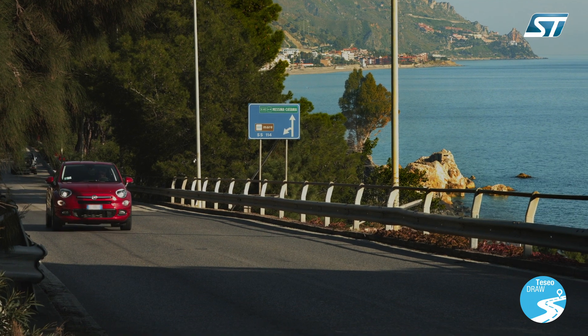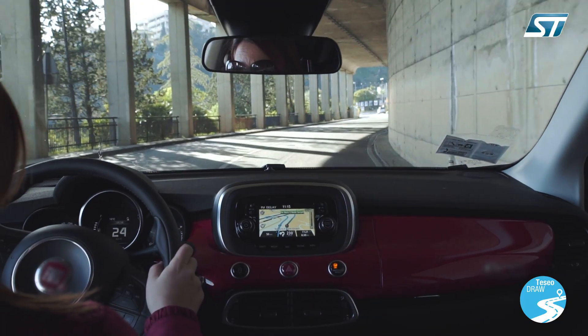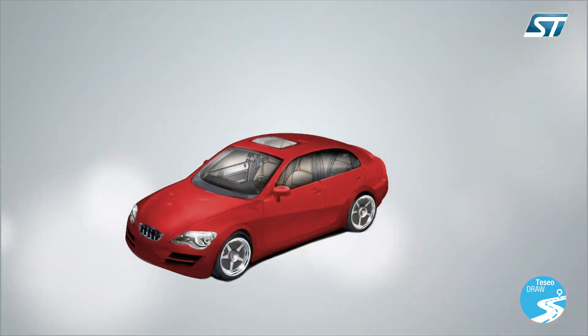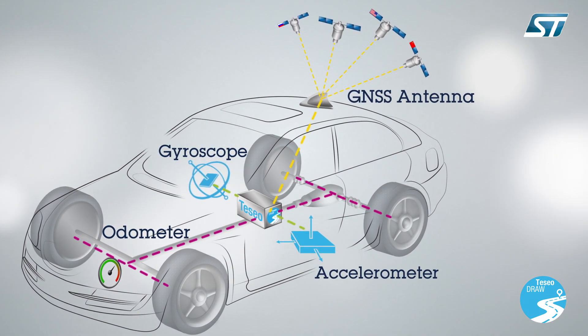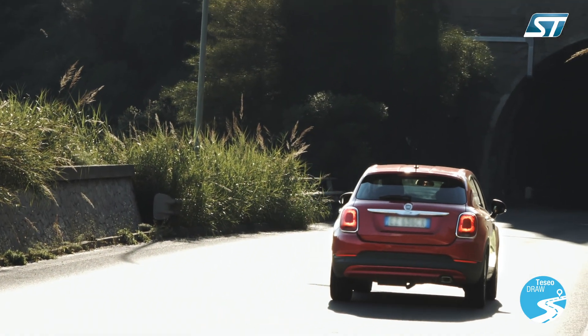The new ST TESIO Draw, for Dead Reckoning Automotive Way, merges GNSS satellite information with data from the vehicle's sensors such as the gyroscope, accelerometer, and wheel speed sensors to calculate its location accurately in three dimensions, including elevation.